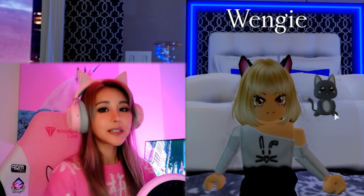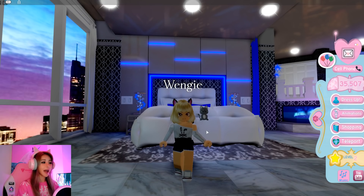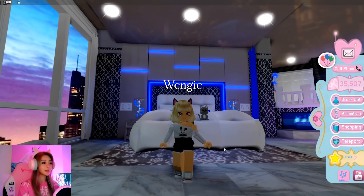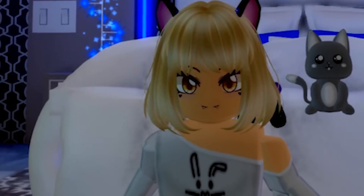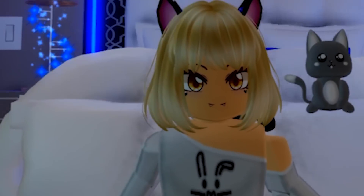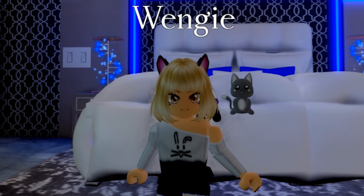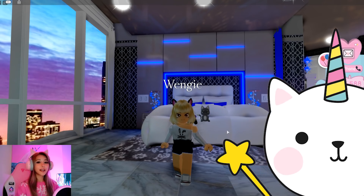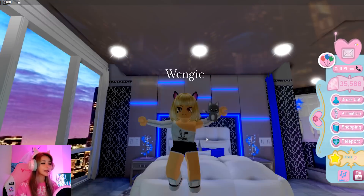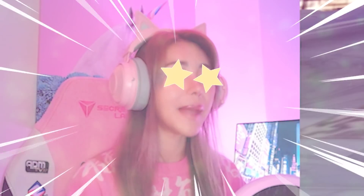Hey guys, what's up? It's Wengie. Welcome back to KittyCore. Today I am back in Royal High. I feel like giving myself a little bit of a makeover because I'm not feeling myself right now. I think this girl is cute, but she doesn't look exactly like I look. So we're giving her a makeover. Don't forget to join the KittyCore squad - go below and click subscribe, turn on notifications, and smash the like button. Give me some luck for this makeover!